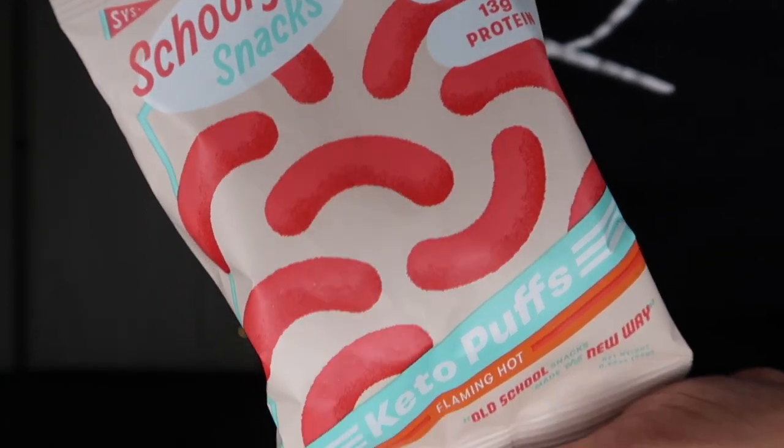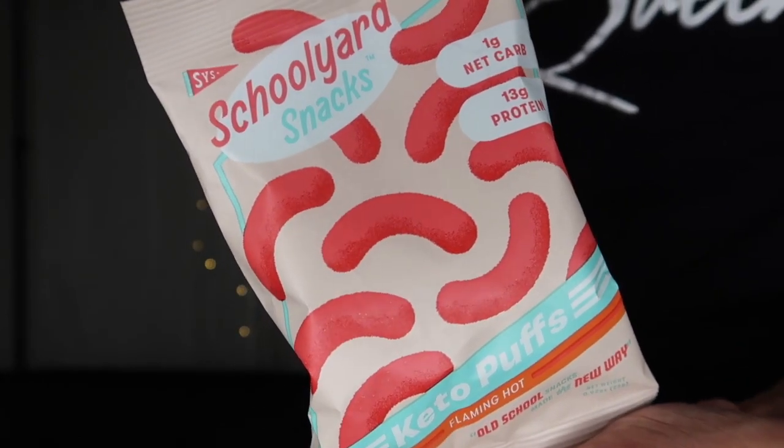One of my top top favorites are the Schoolyard Snacks keto puffs in flaming hot. I'm actually signing up for a subscription for these because I love them that much. These are one gram net carbs and 100 calories per bag. A lot of chip bags are filled with air, but these — you actually get a good amount of chips in the bag, which is a definite plus. They are spicy!